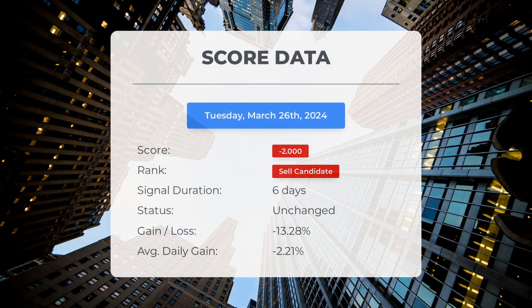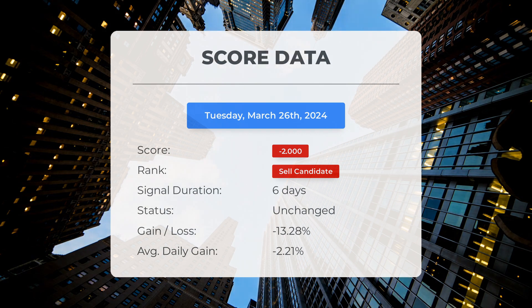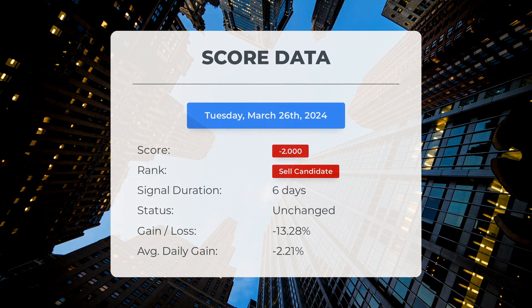Since March 19, 2024, our system has identified GigaCloud Technology as a sell candidate with a score of minus 2.00. The stock saw a decline of minus 13.28 percent during this period, resulting in an average daily loss of minus 2.21 percent since being labeled as a sell candidate.